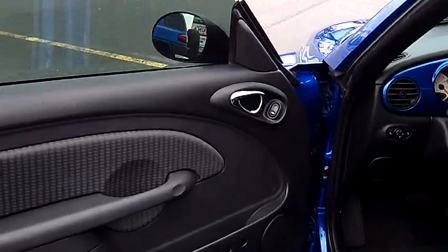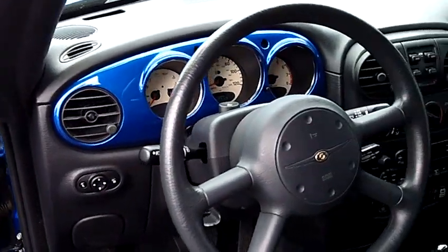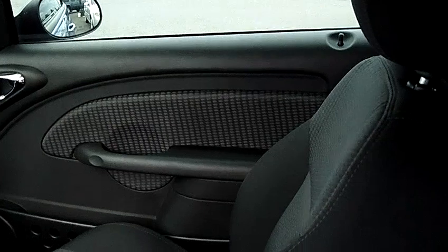Now look at that interior — lots of interior space. This is an automatic AM FM stereo CD player. Power door locks. This is a very clean car; it's been very well taken care of.